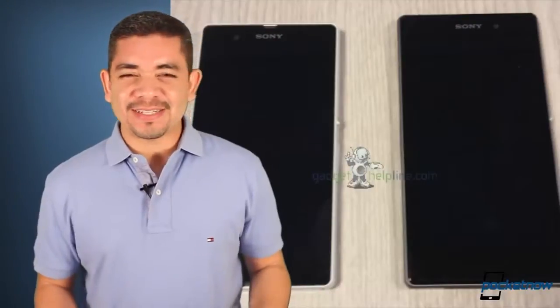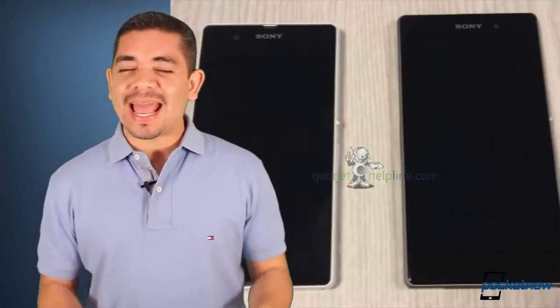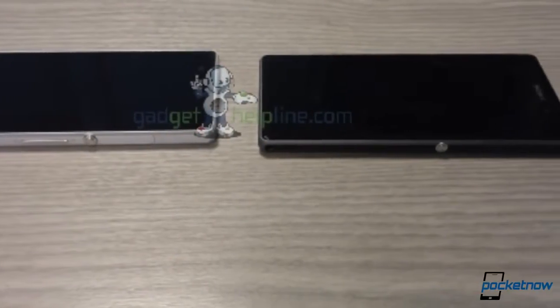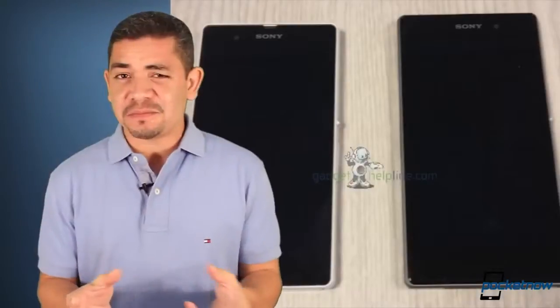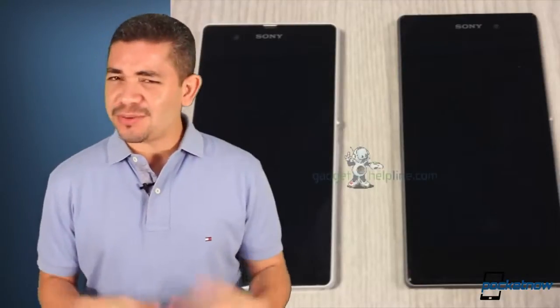Speaking of hot devices coming soon, we've got some leaked photographs of the Sony Onami being compared against the Xperia Z. There's a full gallery in the links down below, and as it turns out, there isn't much of a size difference. This new flagship smartphone looks pretty much like an Xperia Z, only it's got a 20 megapixel camera, so stay tuned as the rumors develop.